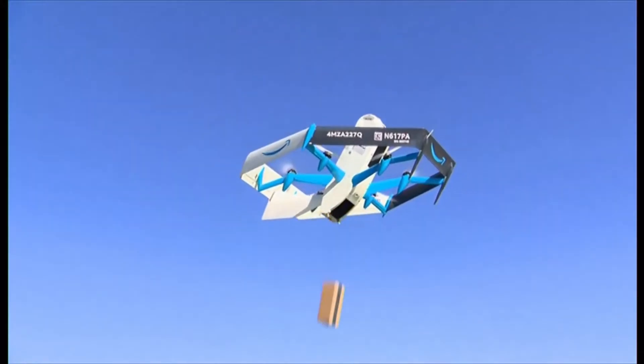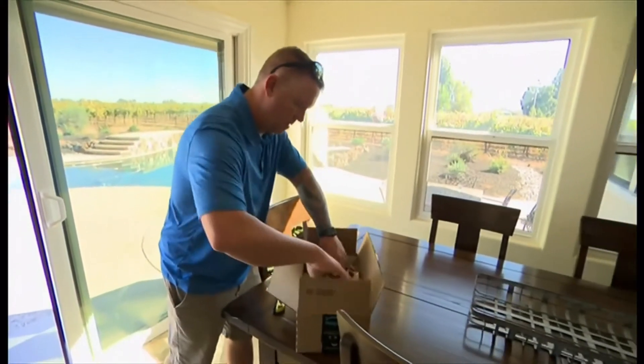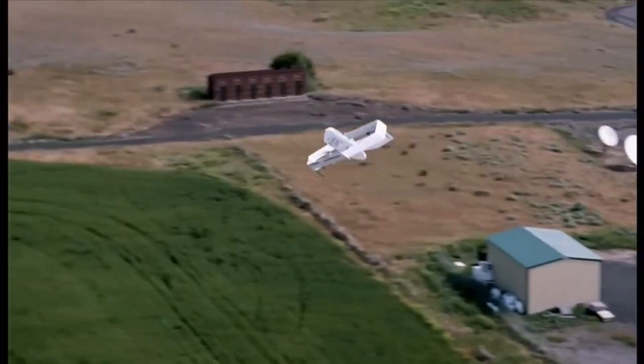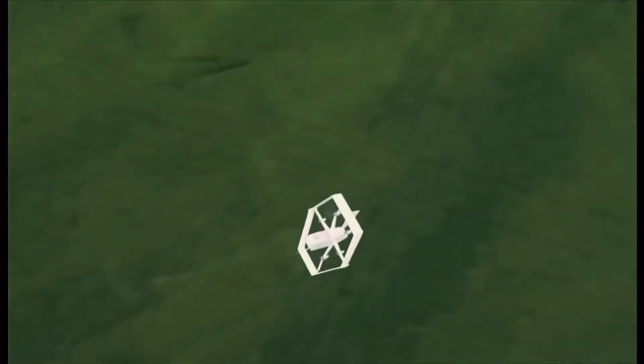Despite these possible setbacks, Amazon's vision is to develop drones that can fly thousands of times and deliver millions of packages annually. So expect to see a rapid increase in air delivery drones soon, because it looks like this is going to be a significant part of our future.